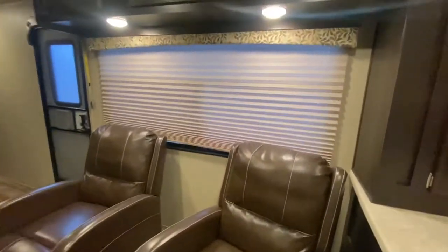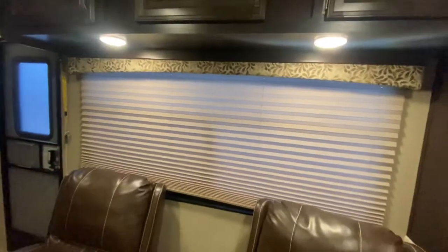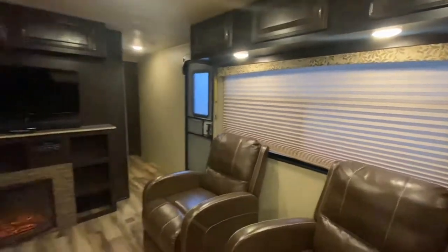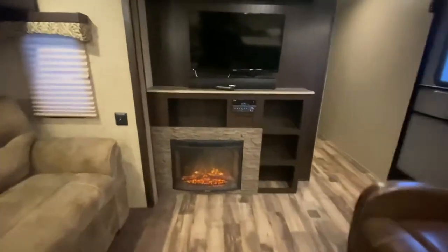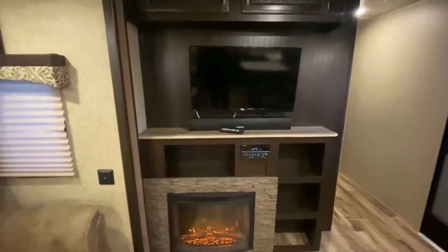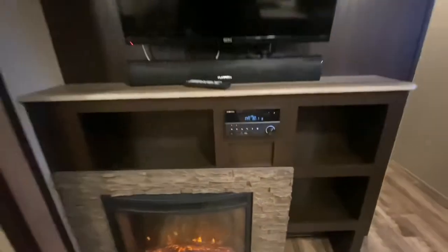These are recliners. Look at this big huge window — you can see the campfire on that side. We got a fireplace, TV, Furion sound bar, and Furion stereo. Let's keep going.